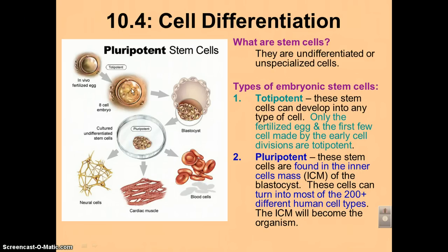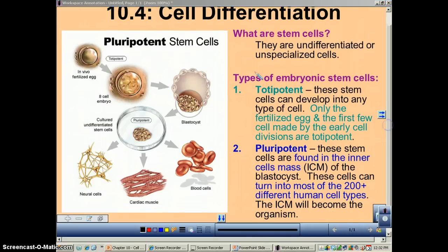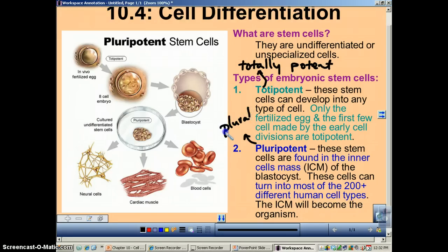At the 8-cell stage — and it could be 16, 32, 64, etc. — those are totipotent. Now, pluripotent: pluri comes from the word plural, which means more than one. So they can't become all cell types, but they can become quite a few of them.